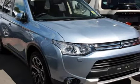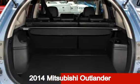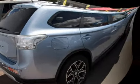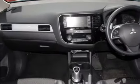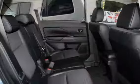Be the envy of your friends in this 2014 Mitsubishi Outlander. This Outlander has an efficient 2.0-litre engine and a smooth shifting automatic transmission. The attractive silver exterior is complemented by its stylish interior.